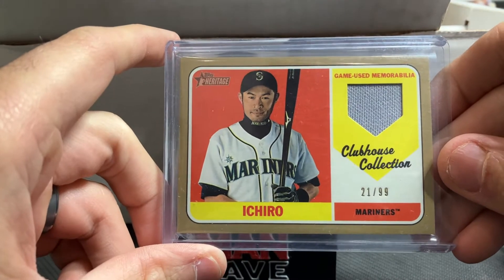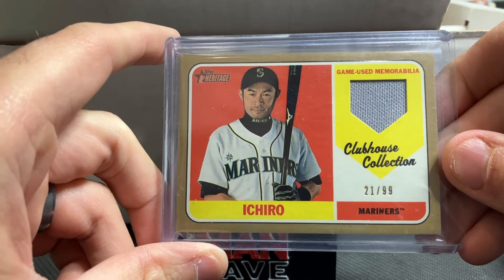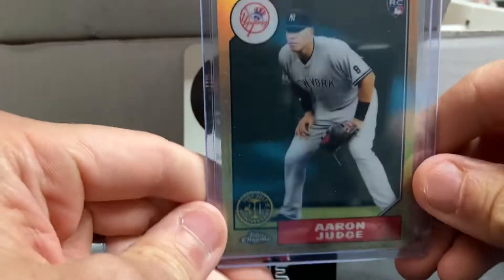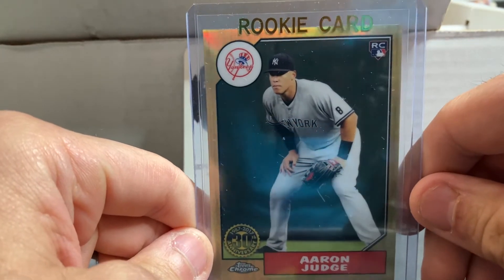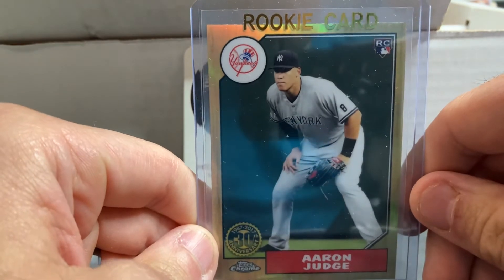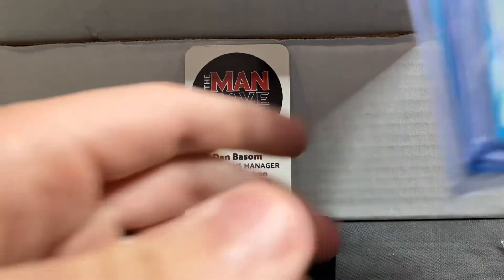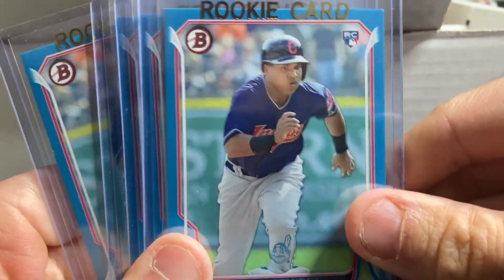First up, we have an Ichiro — this is a game-used memorabilia card numbered out of 99 from Topps Heritage. Really cool piece. Next, this is the Topps Chrome 30th Anniversary Aaron Judge rookie card. Pretty cool design. We actually got four of these cards. This guy is incredibly hot right now — I was really excited to pick these up.